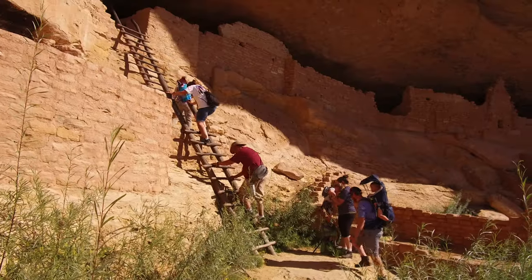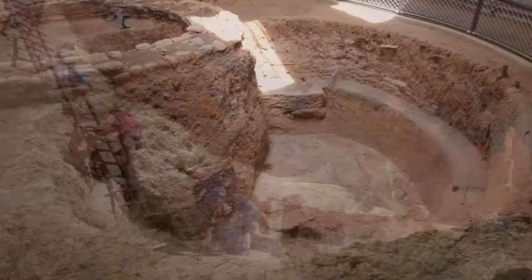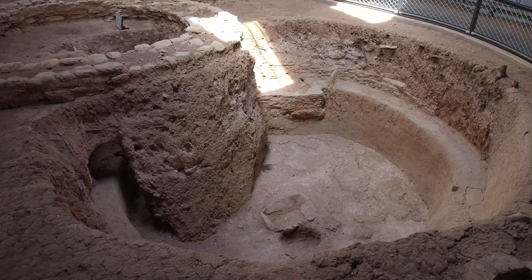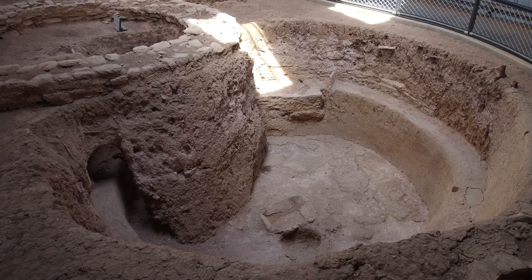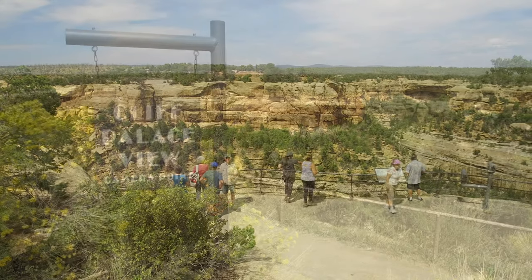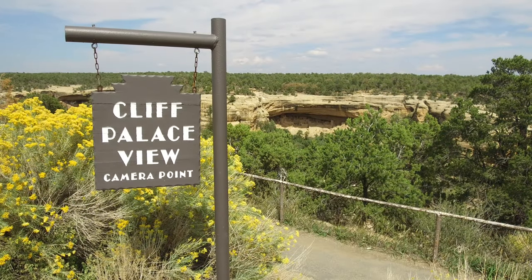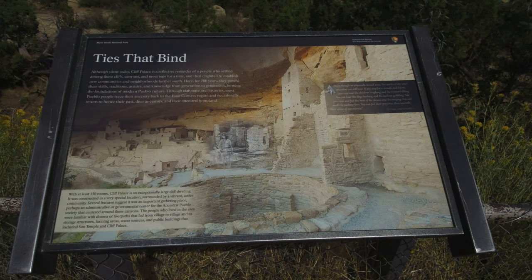We spent numerous days in the park visiting several cliff dwellings. We also visited all the exhibits and overlooks on Weatherill Mesa and Mesa Top Loop. Unfortunately, the Cliff Palace Loop was closed. Cliff Palace is one of the premier cliff dwellings in Mesa Verde. We'd love to have toured it, but it was closed for restoration.